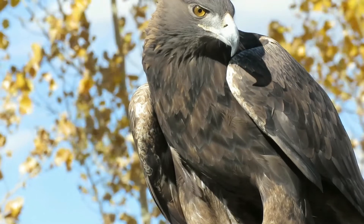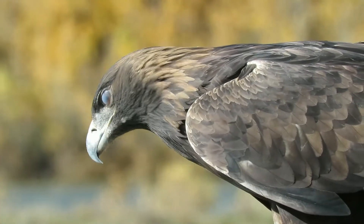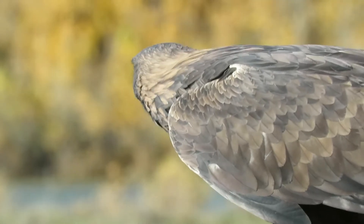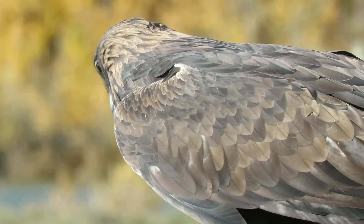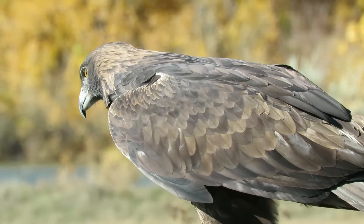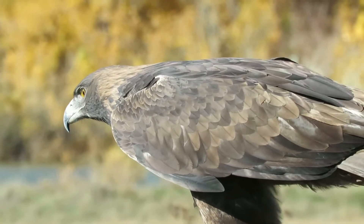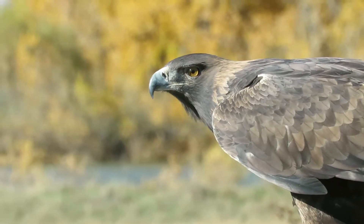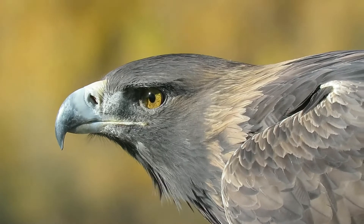Golden eagles are found worldwide in the northern hemisphere in places like Scotland, Ireland, Central Europe, and throughout Asia. Eagles are renowned for their keen vision. The gray flash you see across the bird's eye here is the nictitating membrane or third eyelid. It cleans and moistens the eye and also protects it against injury.